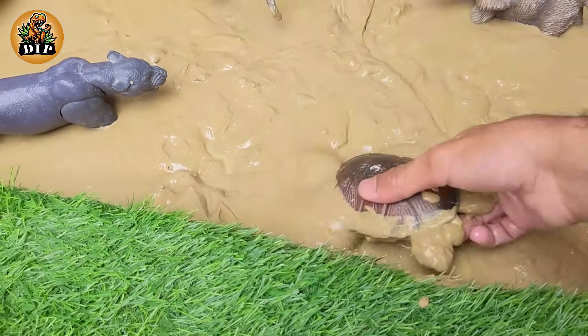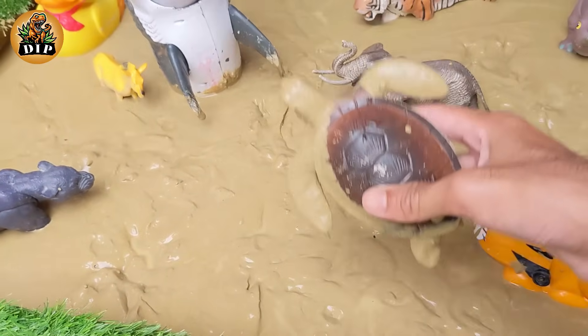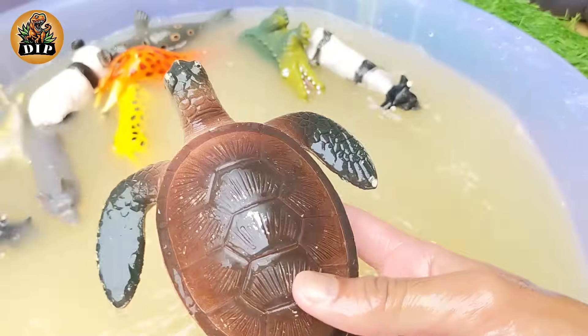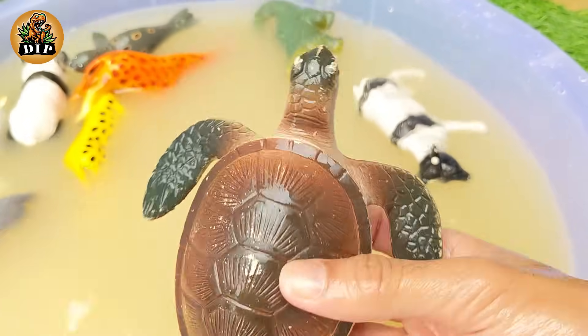And the next animal is the turtle. Most turtles can tuck their head, legs, and tail inside their shell for protection from enemies. Snapping turtles cannot do this, but they have a powerful bite for protection.